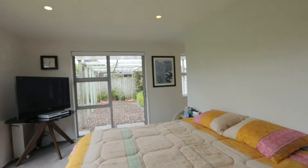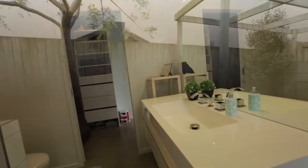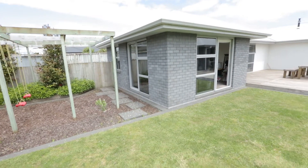The master suite is located in its own wing on the opposite end of the house and also blends seamlessly with outdoor areas. The ensuite and walk-in wardrobe complete this wing.